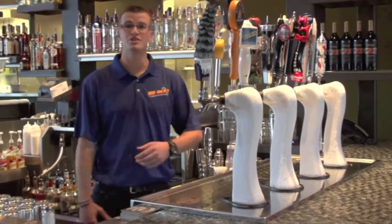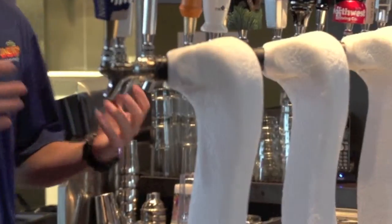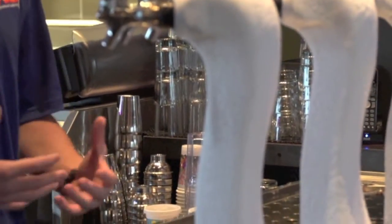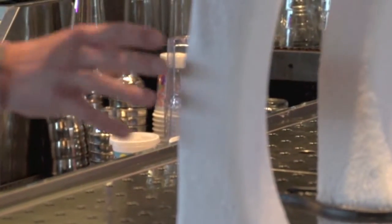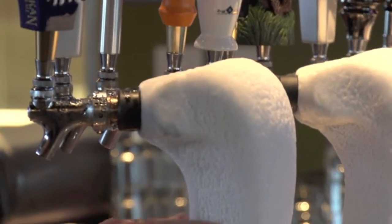The reason that our beer is so cold is our double glycol system. Most breweries, most restaurants have a glycol system — it's what keeps your beer cold. Our double glycol system runs through our actual tap or our cobra heads here, and all the condensation that builds up on these cobra heads actually freezes to the tap. So all this here is just ice.